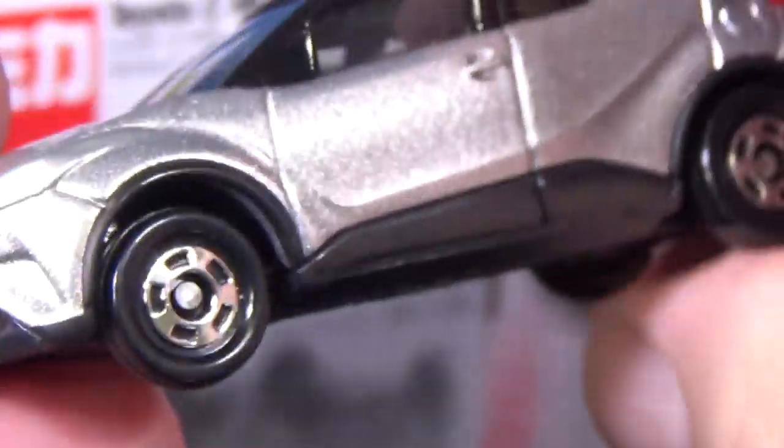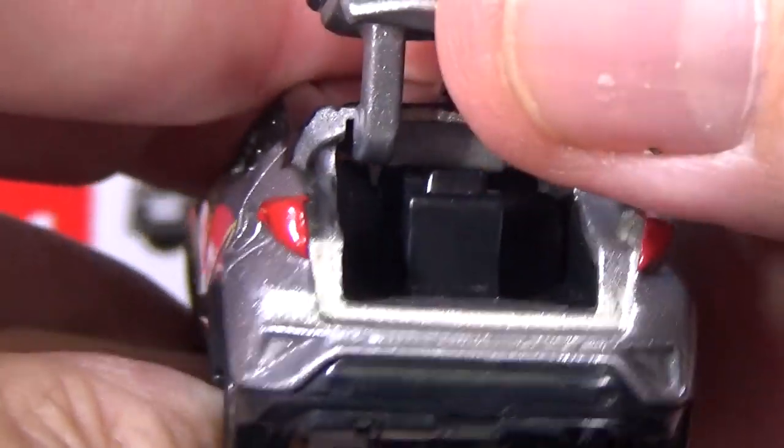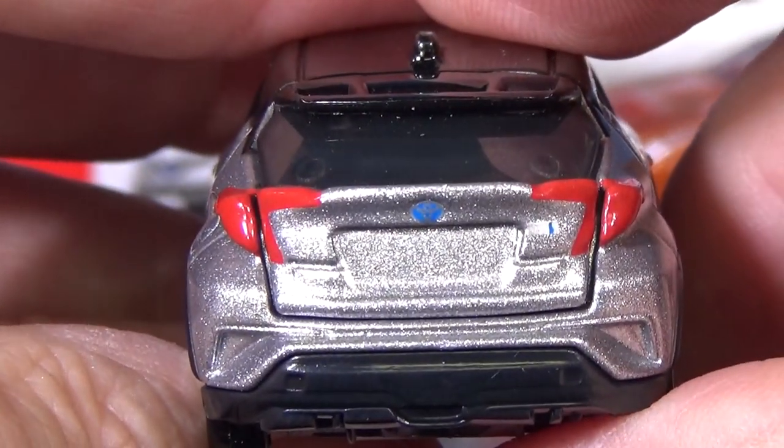Tomica has been in families for generations. They're from Japan originally. They're not just in Japan anymore — they're sold in lots of countries. And now they're back in the States.